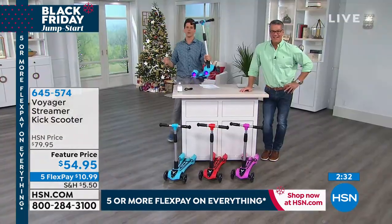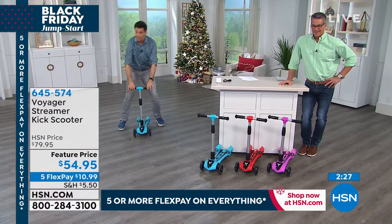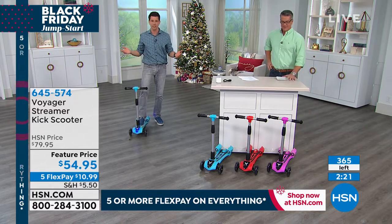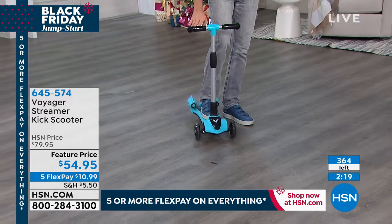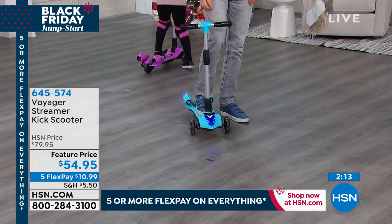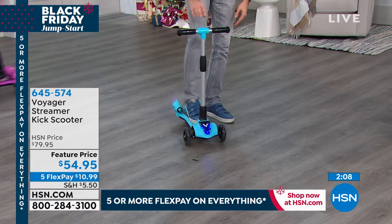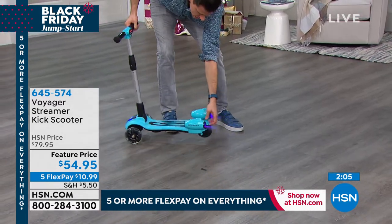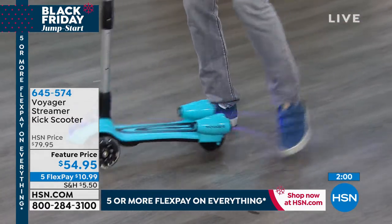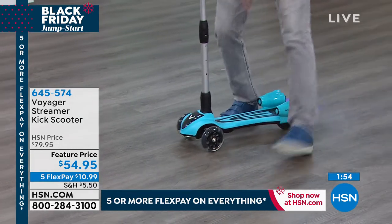Let me bring it to the ground so I can show you how your child is going to use this. I can't get on it because I'm just a little bit over the weight limit. It has lean-to-steer technology — if you want to go straight, you stay straight and balance right in the middle. If you want to go right, you just lean it to the right a little bit and it automatically easily goes right. And if you want to go left, just lean left — the wheels follow it. You've got a nice long deck right there.